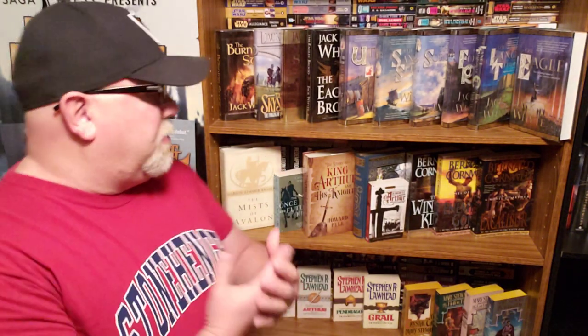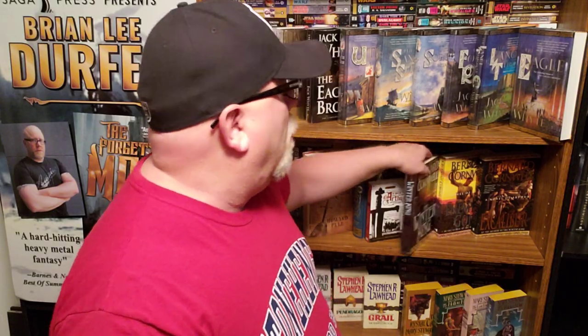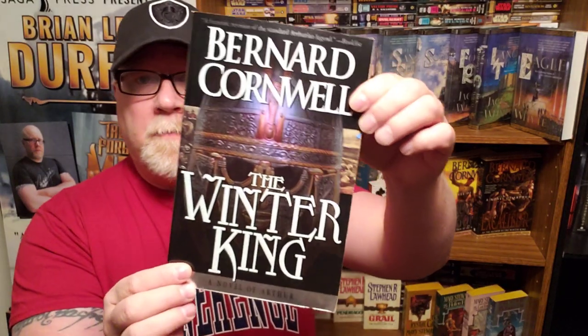Now we've sort of went through the history of which books I read when — high school, college, and so on. Now let's talk about my two most favorite King Arthur series. Let's start with the Bernard Cornwell Warlord Chronicles, which begins with The Winter King. These are special to me because I got them all signed by the author — I have met Bernard Cornwell. It's a trilogy: The Winter King, The Enemy of God, and Excalibur.